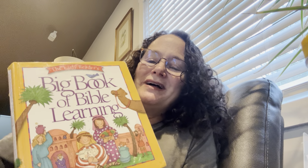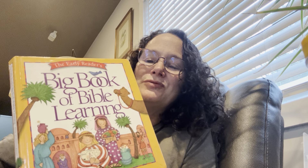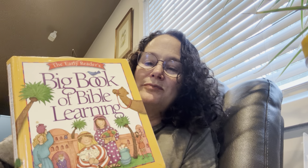Hi, I hope everyone's doing well and I have a new book today. It's called The Big Book of Bible Learning and it's a whole bunch of little stories. I don't know how many we'll read today, but this one's called Jeremy's House Has Only One Room.